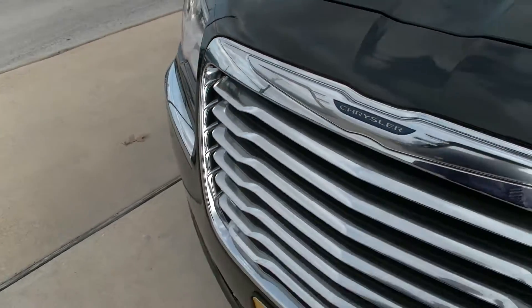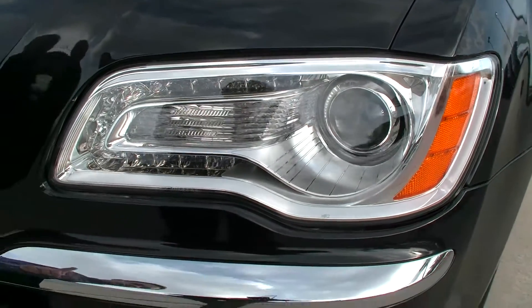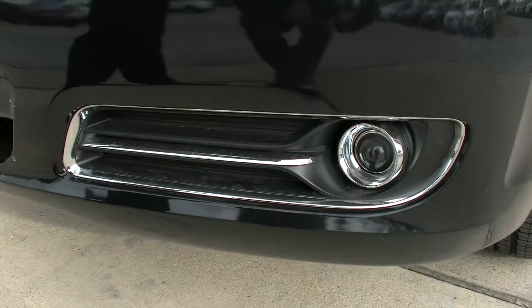Here we have Chrysler's unmistakable chrome grille, along with the auto-leveling HID headlamps with LED trim, along with the HID fog lamps.